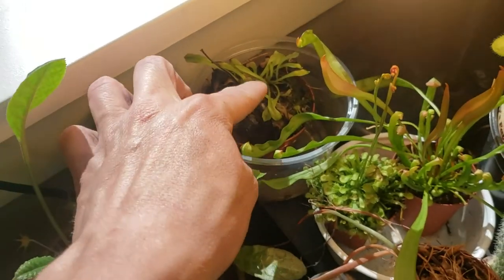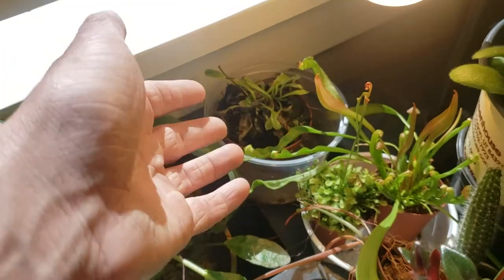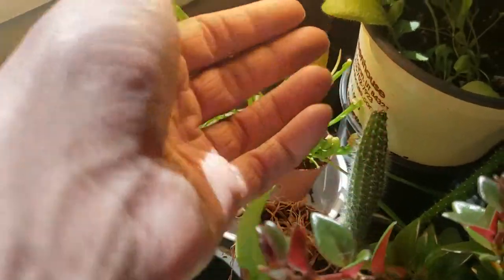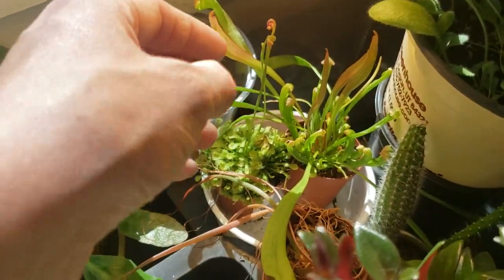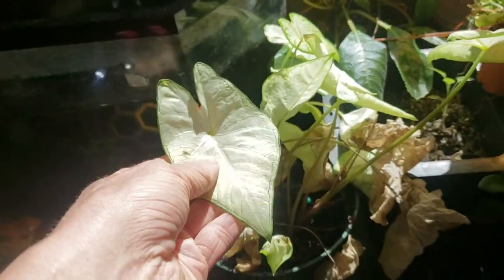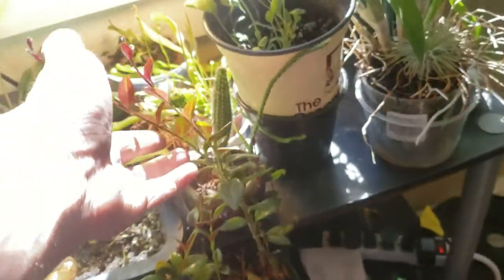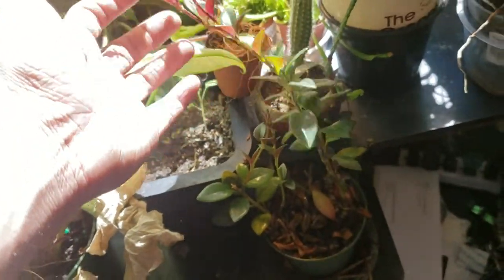Here's my Venus flytrap, which is doing very, very poorly — I'm not sure why, it was doing amazing and then just decided to stop. Here we have a Sarracenia, which is putting out a ton of new growth with the spring. And then my Drosera, which is about to flower — which is really cool. And then this is the rest of the elephant ear. I just took a couple pieces from it and stuck it in with the frog. And then a little cactus cutting bin and a goldfish plant.